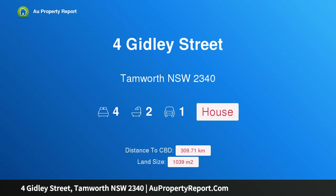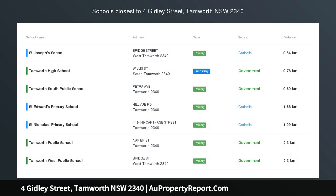I am glad to introduce this property on Gibley Street, Tamworth, New South Wales 2340. Amazing possibilities and a fantastic location — if you are looking for your next project, let me help you with this property.